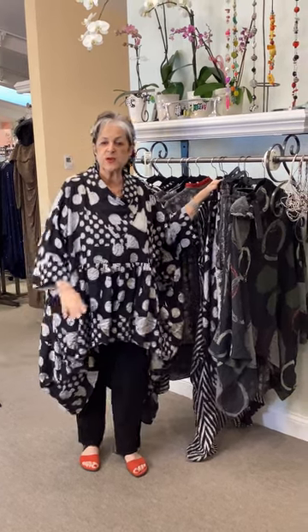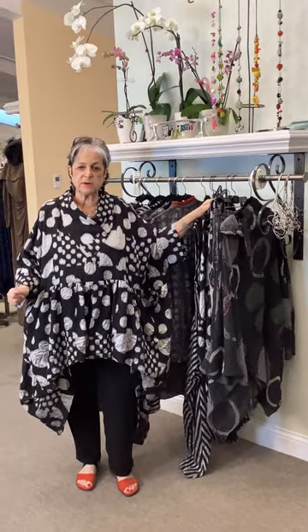Hey everybody! I just want to do a quick run through of what's available from Ketem for 2024 in the Japanese viscose group. There's a combo group and also a solid group and we'll share about it.